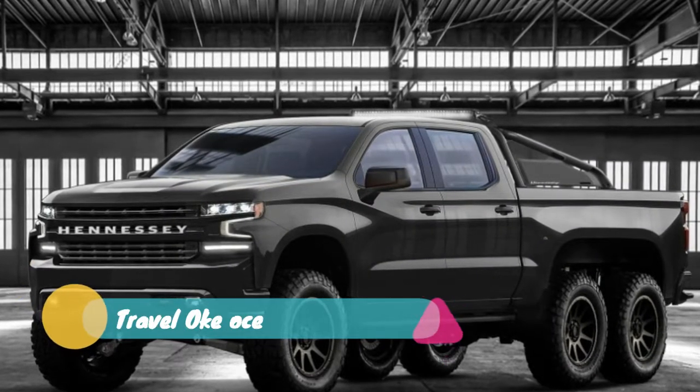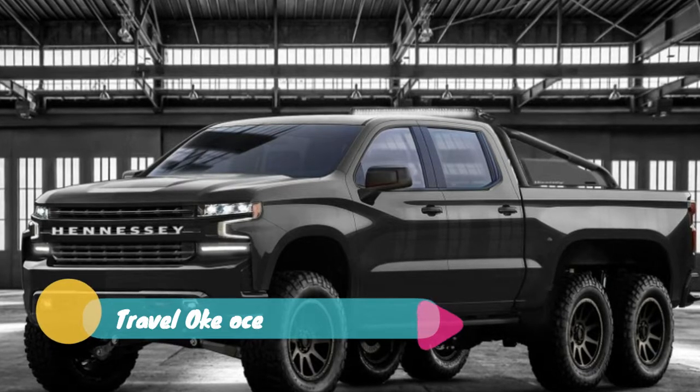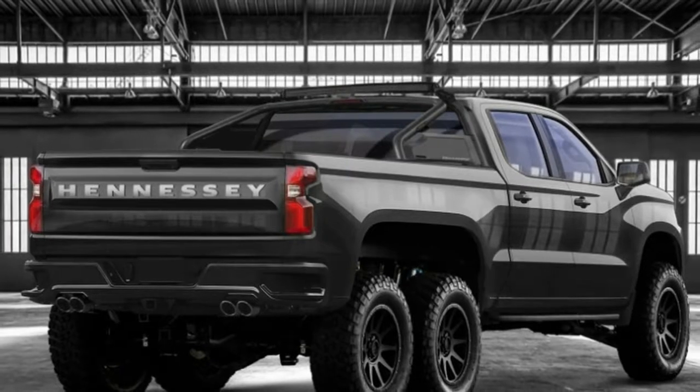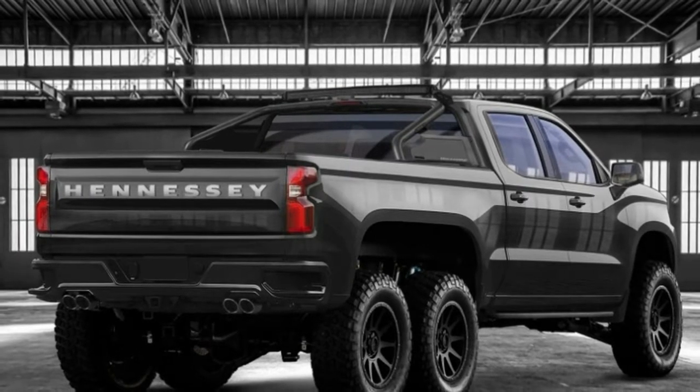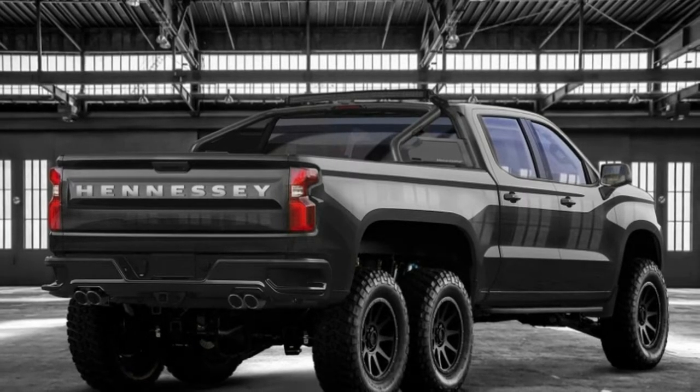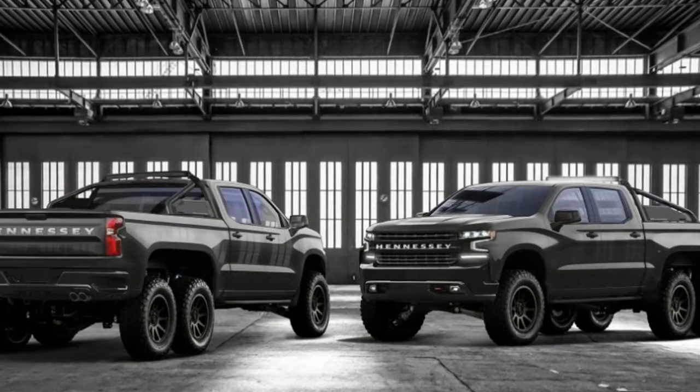An 8-inch lift kit suitably jacks the Goliath skyward, and an all-new rear suspension system joins a whole other axle at the rear to provide the requisite 6x6 capability. A new bed is similarly required and present in the renderings. A set of 20-inch wheels and 37-inch BF Goodrich tires round out the package.